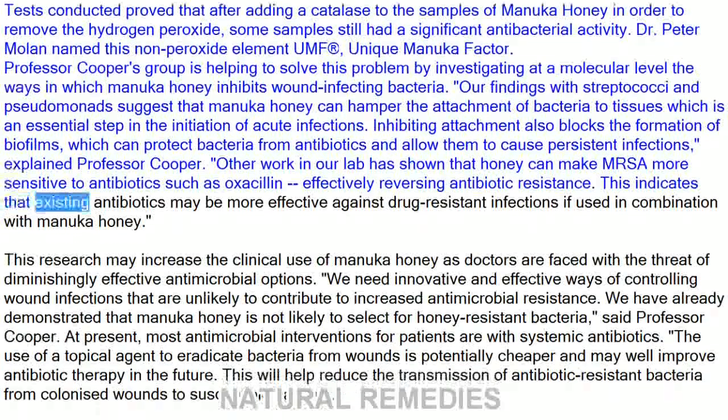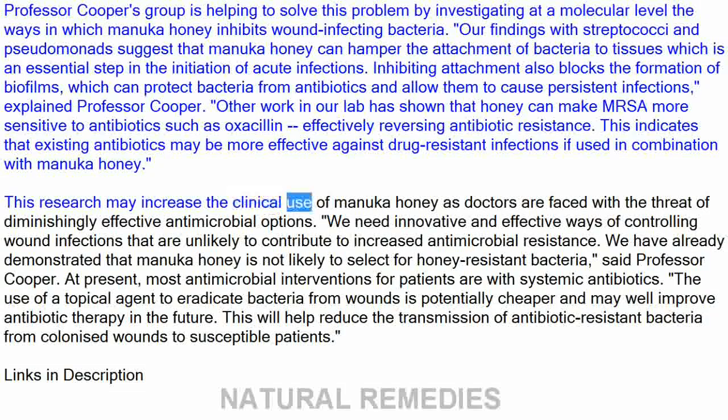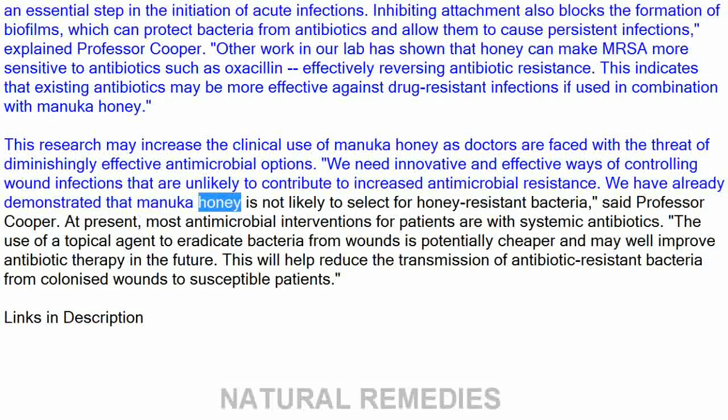This indicates that existing antibiotics may be more effective against drug-resistant infections if used in combination with Manuka honey. This research may increase the clinical use of Manuka honey as doctors are faced with the threat of diminishingly effective antimicrobial options. We have already demonstrated that Manuka honey is not likely to select for honey-resistant bacteria, said Professor Cooper.